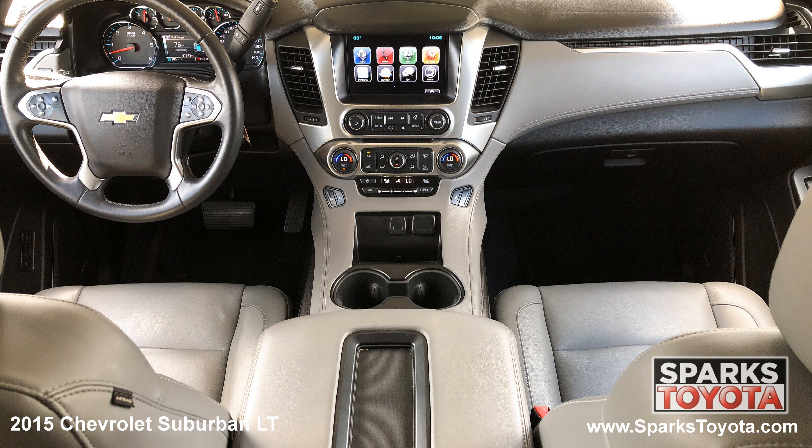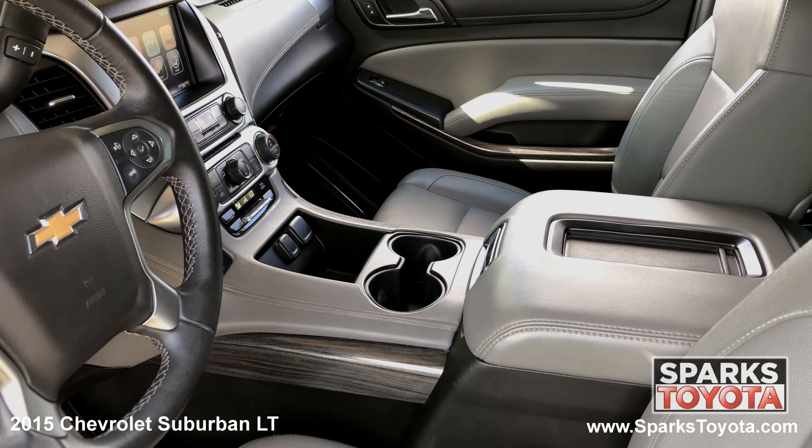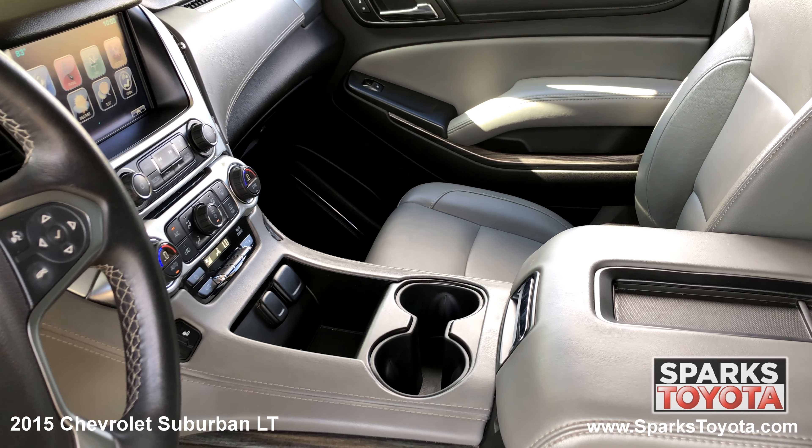The front row power heated leather seating with driver memory, tri-zone automatic climate control, and power adjustable pedals.